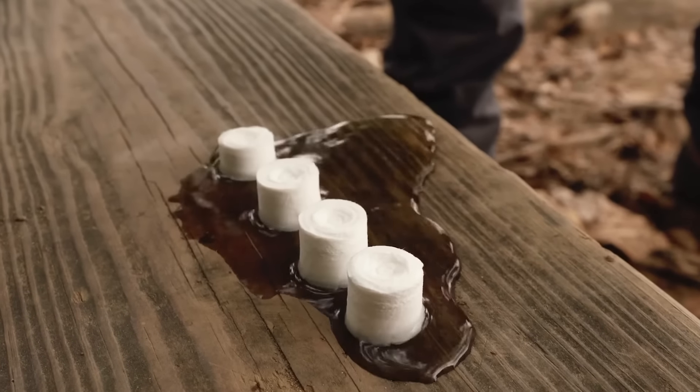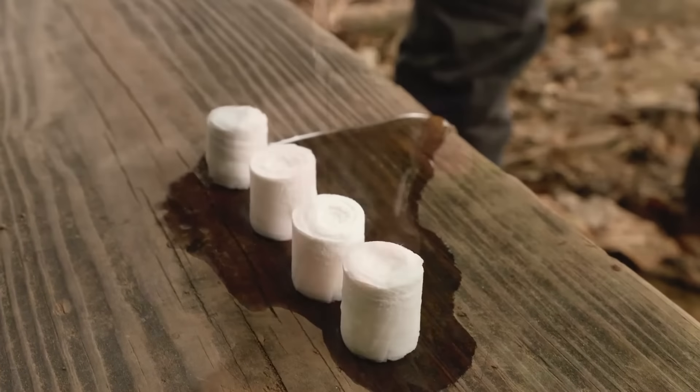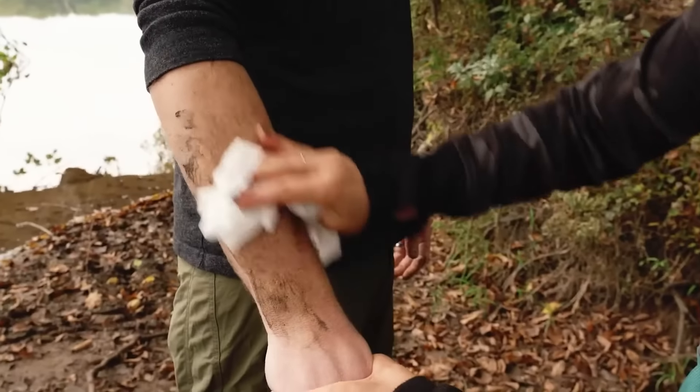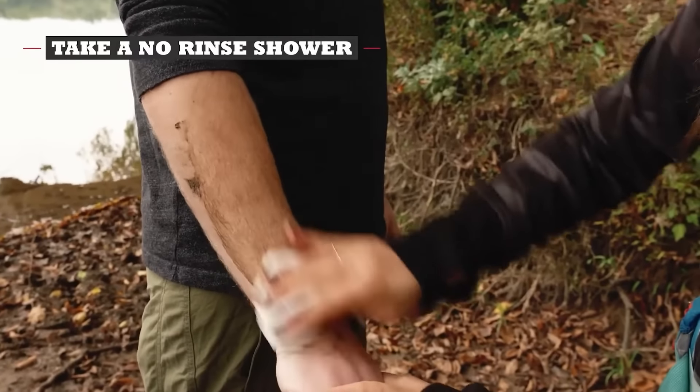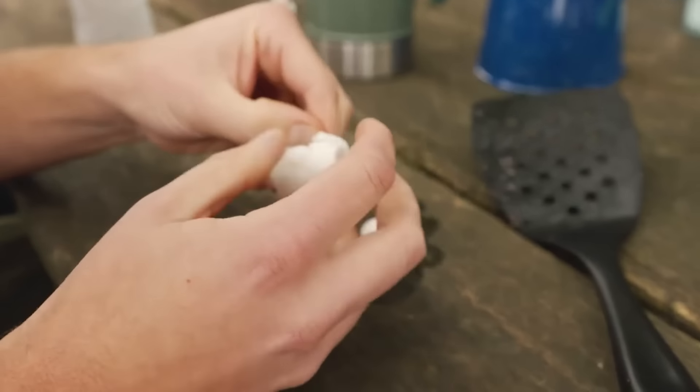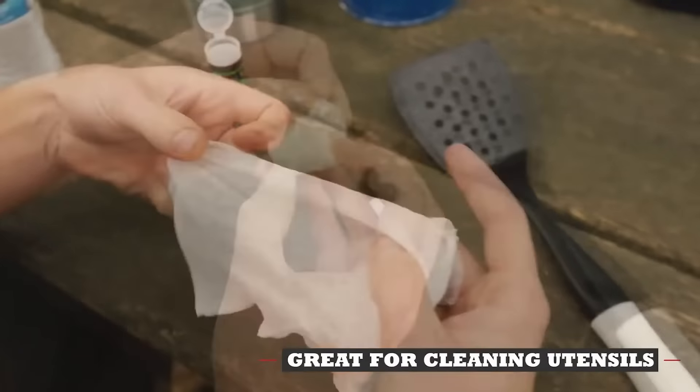Each wipe expands with just a tablespoon of water and is free of dyes, preservatives, and fragrances. This, along with its hypoallergenic properties, makes Surviveware a great choice for kids and pets too. A pack of 200 wipes will only set you back $30.